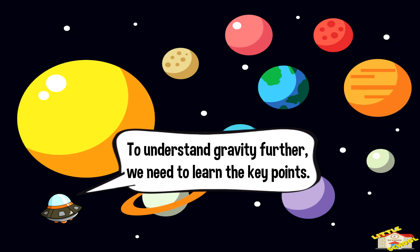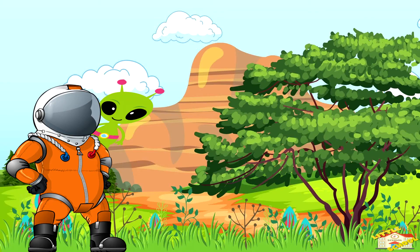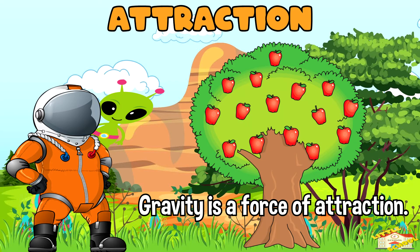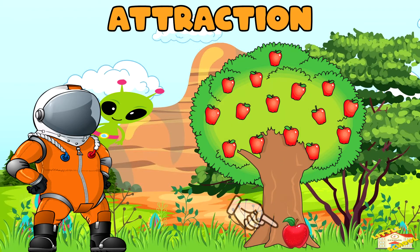To understand gravity further, we need to learn the key points. Let's begin with attraction. Gravity is a force of attraction. If an object falls, like an apple from a tree, it will hit the ground. Gravity acts like a magnet, pulling the apple to the surface of the Earth.